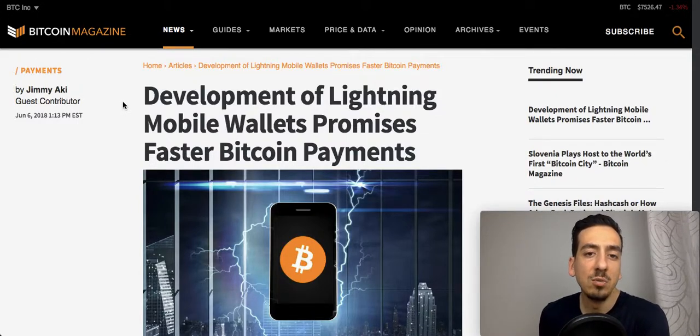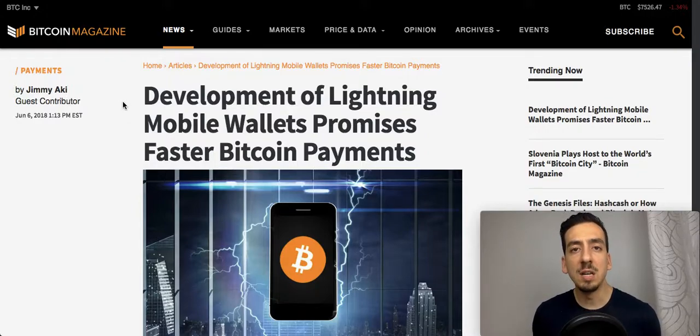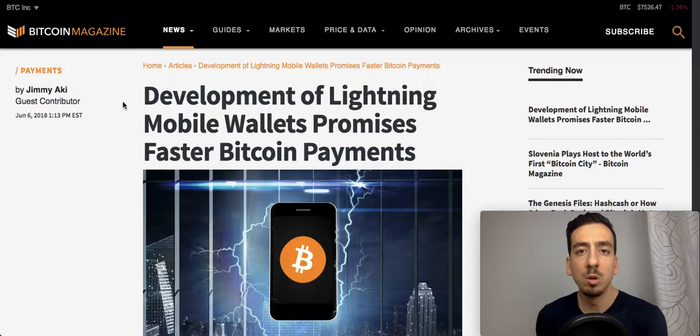Development of Lightning mobile wallets promises faster Bitcoin payments. I'm always an advocate of saying that in order for Bitcoin and cryptocurrencies in general to succeed, what we will need is a killer application — one that we can use in daily life. In Bitcoin's case we currently have a couple of problems: scalability, transaction cost, and transaction speed.